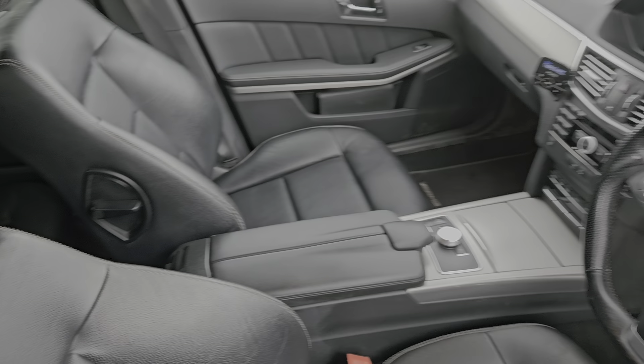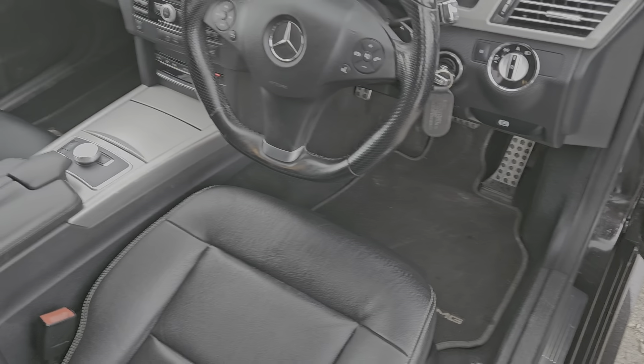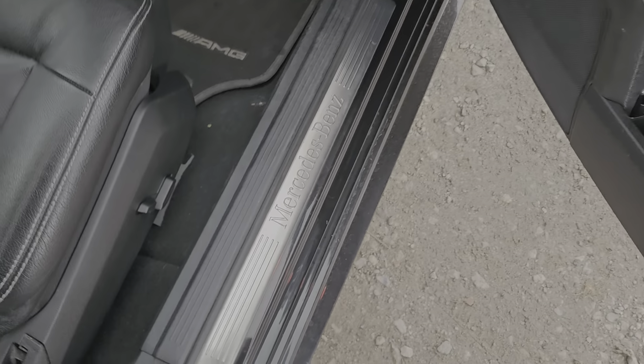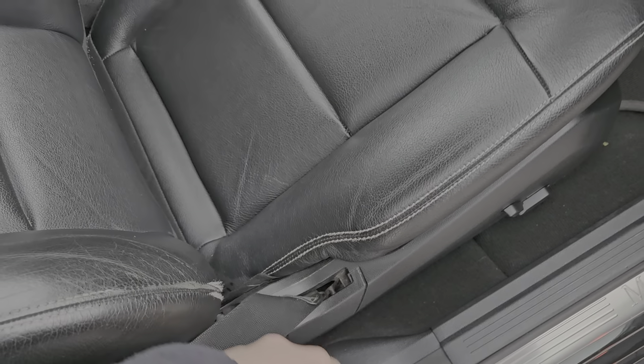You get all this luxury, reliability, and fuel economy for very sensible money. You've got front and rear electric windows, Mercedes-Benz along the sill, and a full black leather upholstered interior in great overall condition — just a little bit of wear there, but literally that's it.